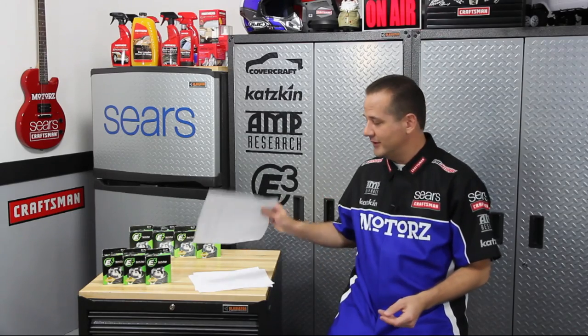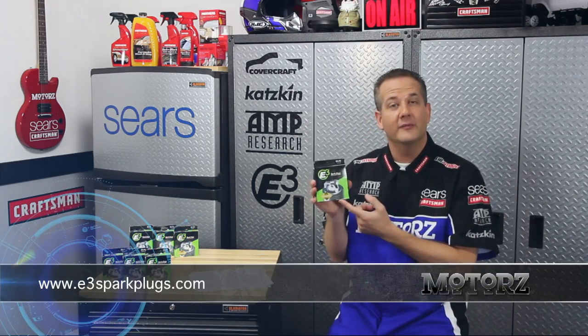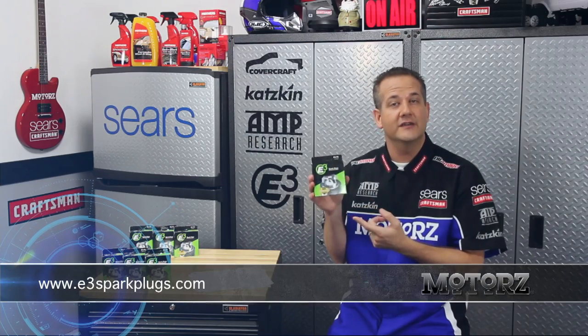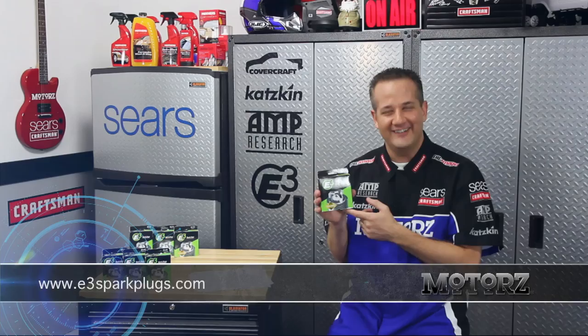Thanks to Thomas and everybody else for sending in your letters — you get free E3 spark plugs for your ride. To learn more about their Diamond Fire technology or to see if they're available for your vehicle, head on over to E3SparkPlugs.com.